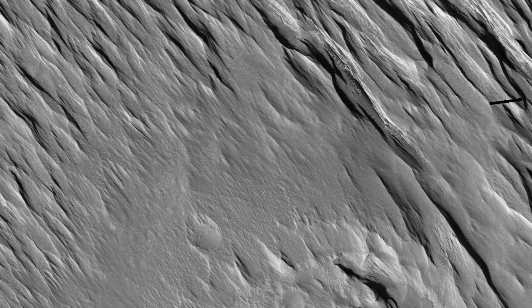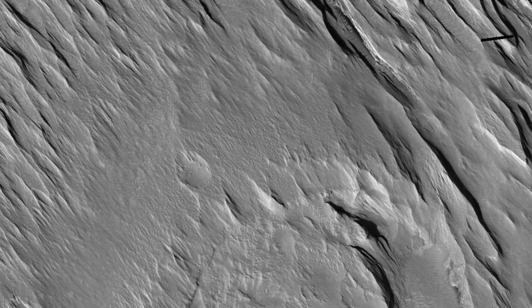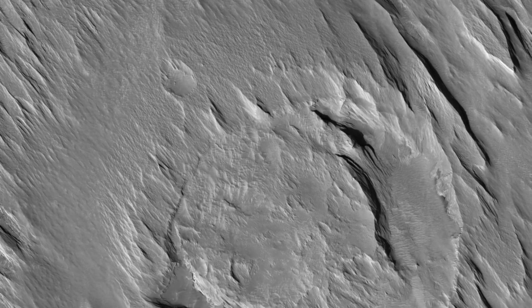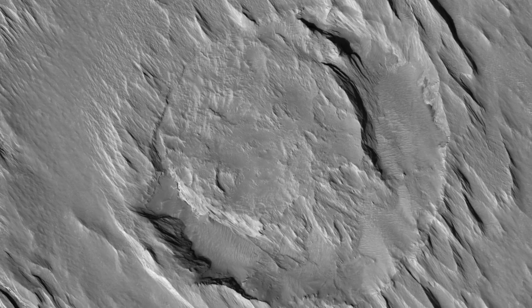These Yardangs also tell us that the surface here is made up of loose, weak material. And this information, in conjunction with other data, can tell us what the material is composed of and what the history of this particular site on Mars has been.